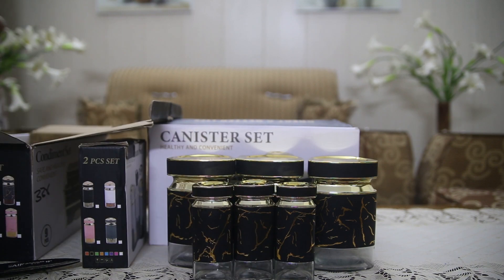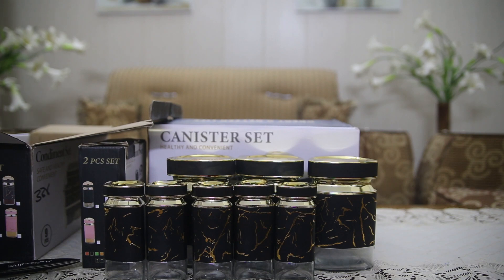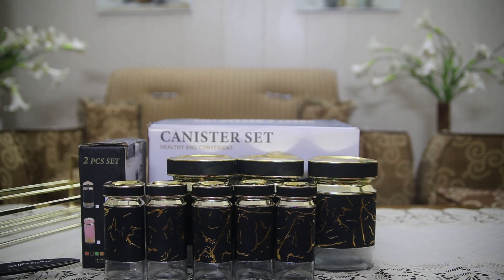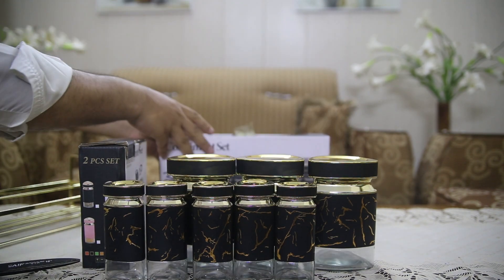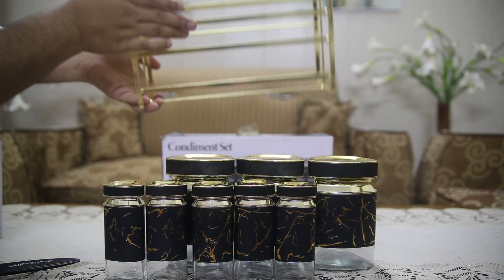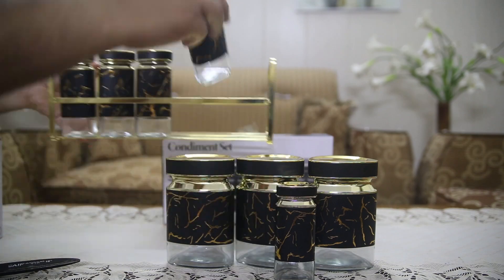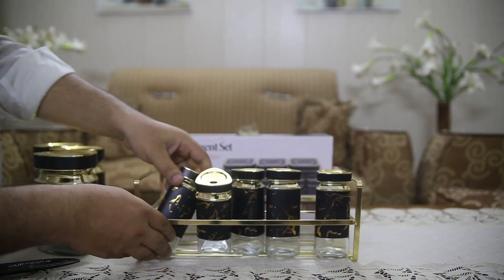8-Piece Condiment Set with Golden Stand Item No-1014. This stylish and sophisticated condiment set includes three large jars, ideal for holding your larger condiments like sauces, pickles, or sugar, and five small jars, perfect for storing smaller items such as salt, spices, and seasonings. The stainless steel golden stand adds a touch of luxury and ensures stability for all jars, making it perfect for a dinner table centerpiece or for organized storage.